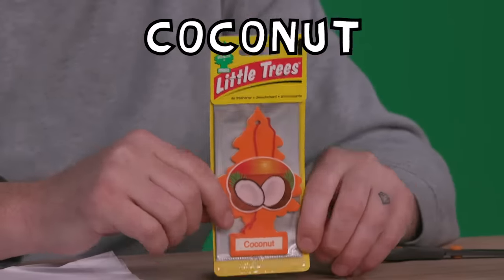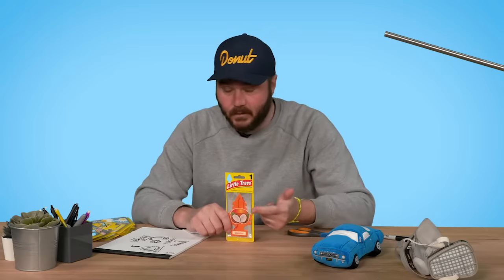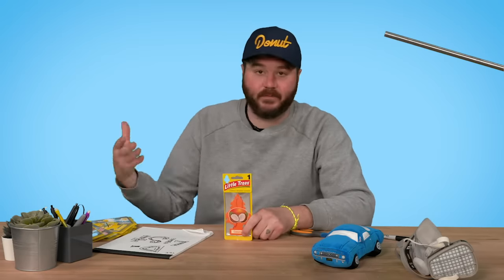Coconut. That is not the color of a coconut — they could have made it white or brown, but they made it orange and I don't know why. I wouldn't want my car to smell like it, but I do like the smell. 56.